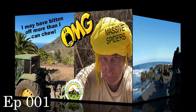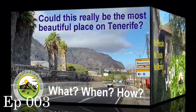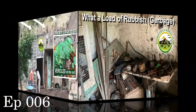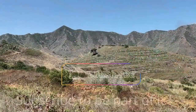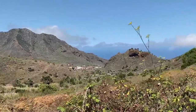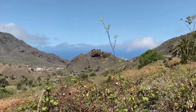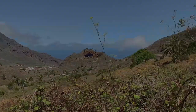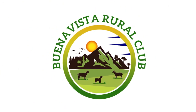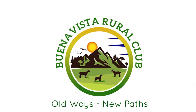Follow our journey from the very start as we begin and develop this adventure, a massive project to bring useful purpose to this abandoned land. Become an active part of our dream to bring a sustainable lifestyle to this place of outstanding natural beauty. We are the Buena Vista Rural Club — old ways, new paths.